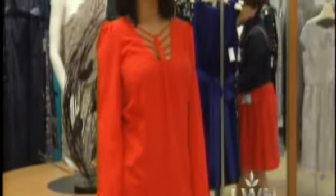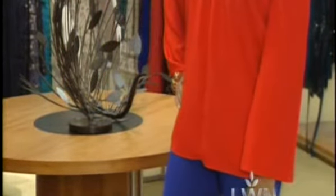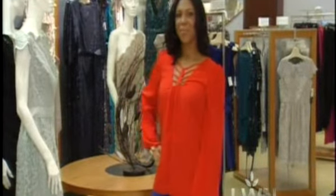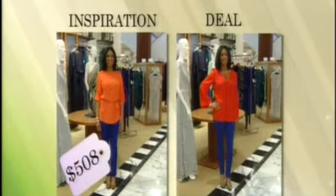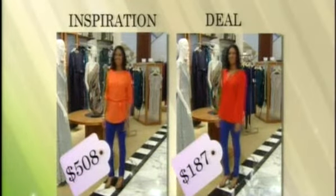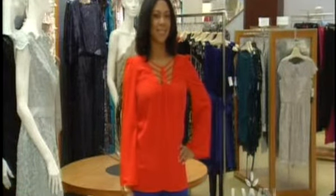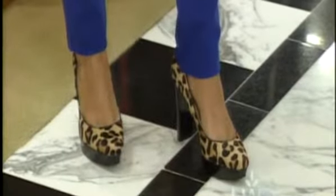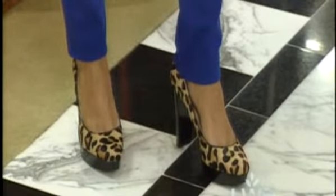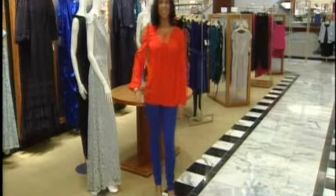In the deal version, they looked for similar proportions — skinny on the bottom and volume on the top — and also found enamel bracelets on the sale rack, just like in the inspiration look. The department store look is $508 including jewelry; the deal look is $187 also including jewelry. Even though the outfit is colorful, you can still add a little print — they added a closed-toe pump in a leopard print to make it more interesting. Leopard print is a neutral, so you can wear it with anything.